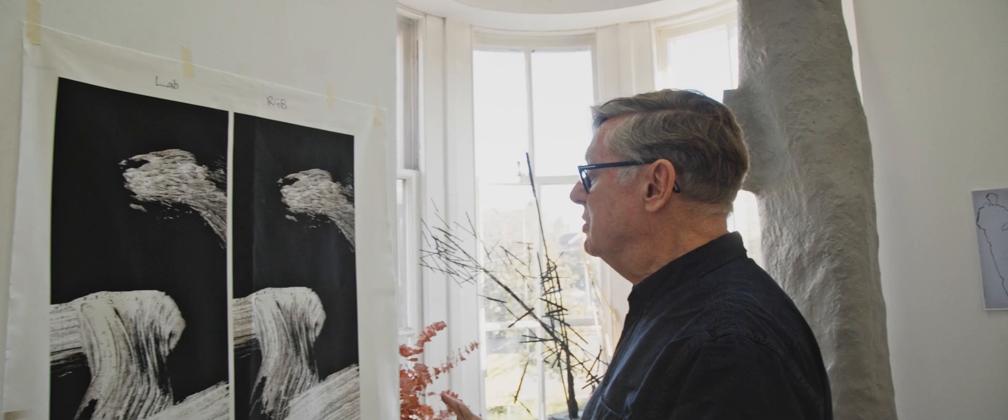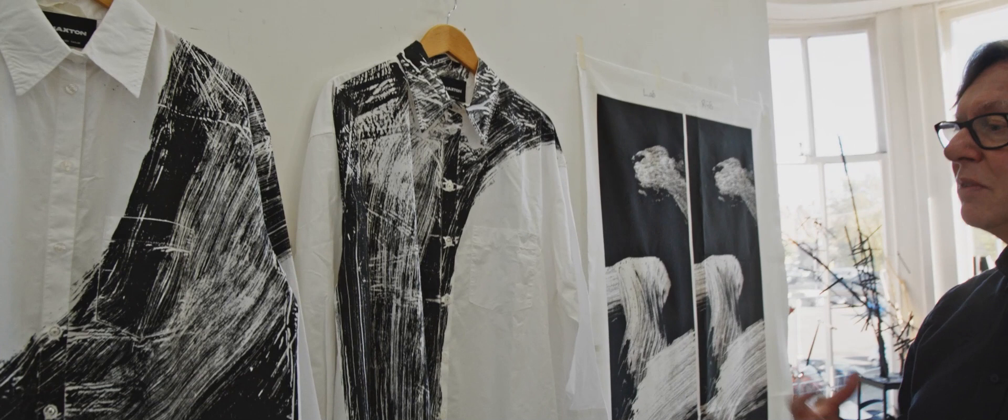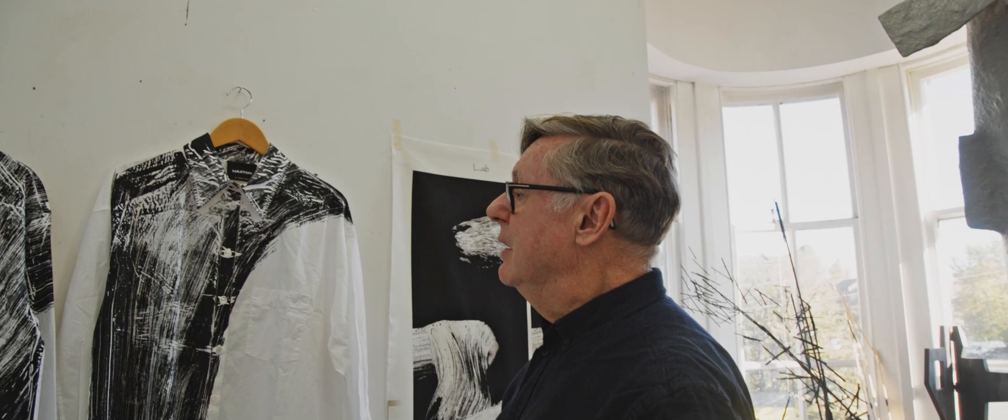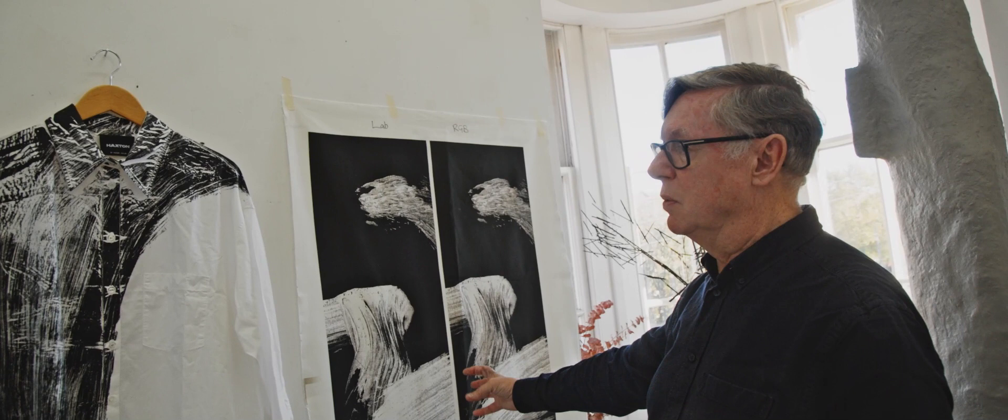At this stage we're just exploring the different densities of black and exploring the different pixelation that you get through the digital, which is an extreme contrast to this image here, which is a similar brush stroke which hasn't changed in scale. I've just worked with a very large brush on a sheet of opacity and then transferred that image directly onto a screen, so there isn't really much room for manipulation, whereas there is a lot of room for manipulation in the digital. I'm really interested in the contrast of both.